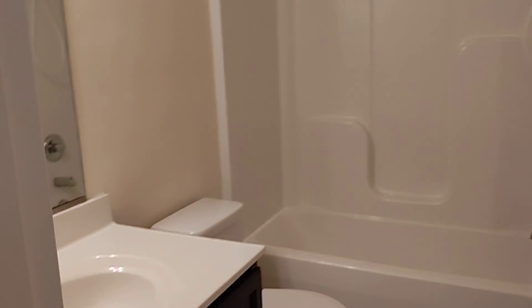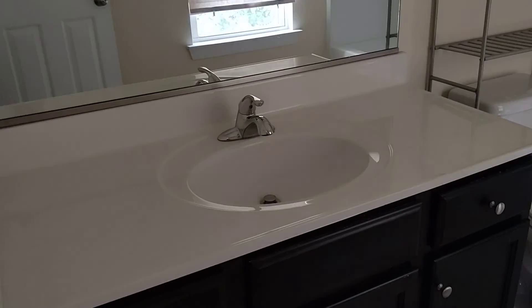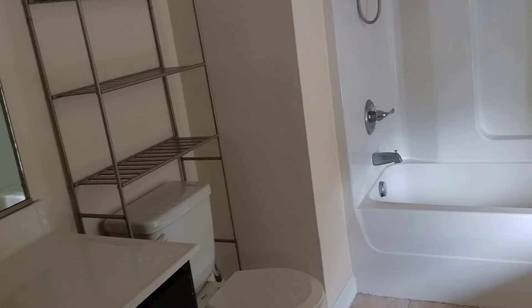This room looks to be about 12 by 14. Standard bathroom with a bath fitter tub. Neutral colors, mostly putty. The larger bathroom is maybe 16 by 14, possibly 16 by 16. Still very standard in its fixtures, but very good for rental.